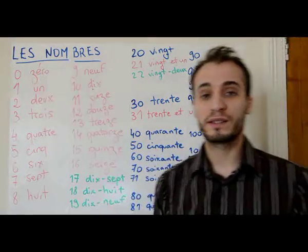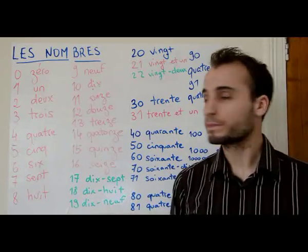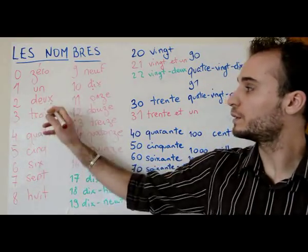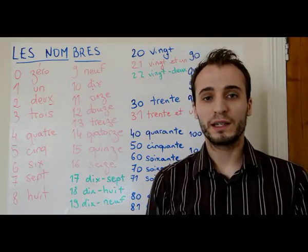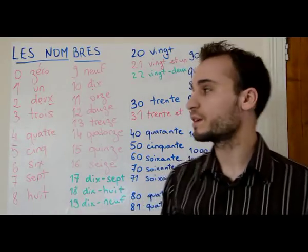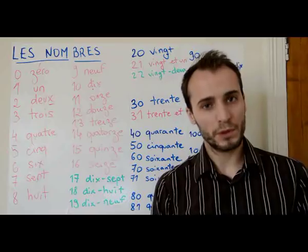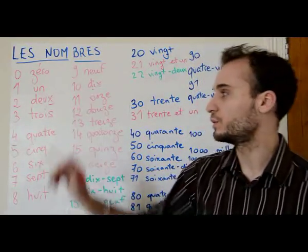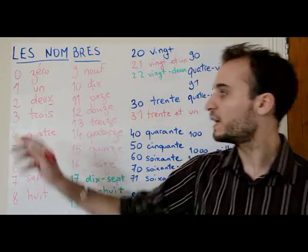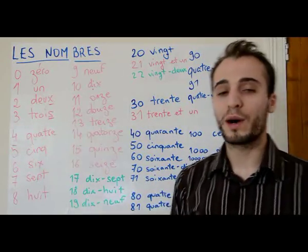So first: zéro, un, deux. Be careful, this is not 'deuxx' but 'deux.' As I said, you don't pronounce the last letter most of the time. We're gonna see some exceptions, but deux is not one — you say 'deux.' Same for trois: it's not 'trois' with a hard x, but 'trois.'